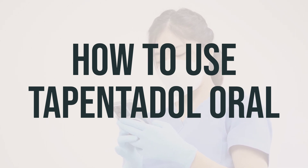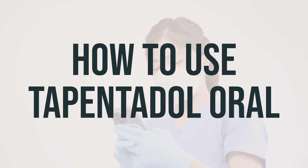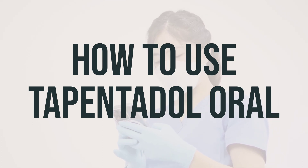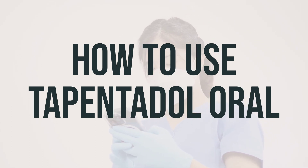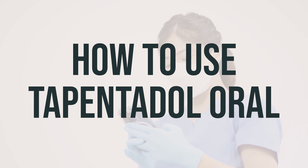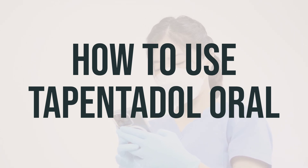Pain medications work best if they are used at the first signs of pain. Suddenly stopping this medication may cause withdrawal, especially if you have used it for a long time or in high doses. When using this medication for a long time, it may not work as well, so make sure to talk with your doctor if this happens. This medication may sometimes cause addiction, so take it exactly as prescribed to lower the risk. Always tell your doctor if your pain does not get better or if it gets worse.